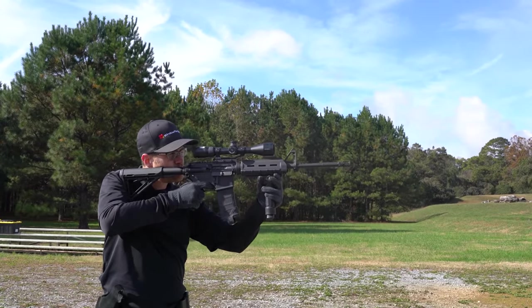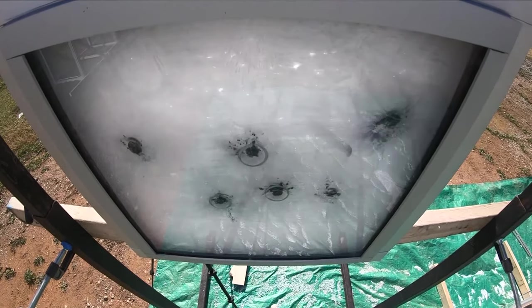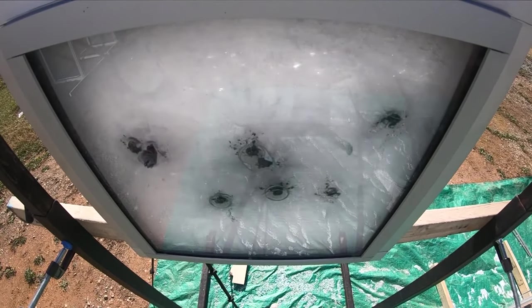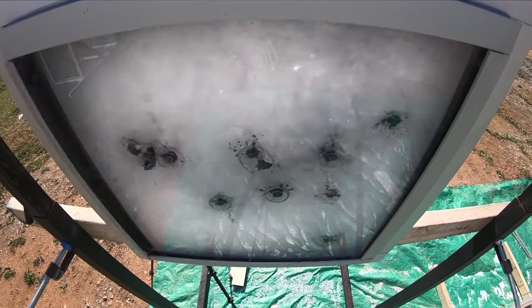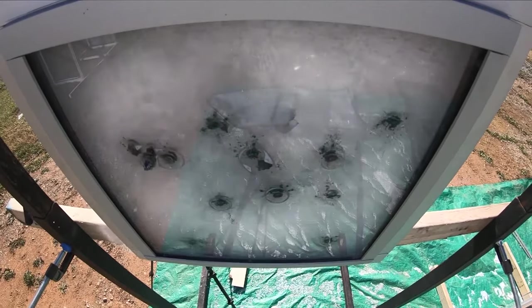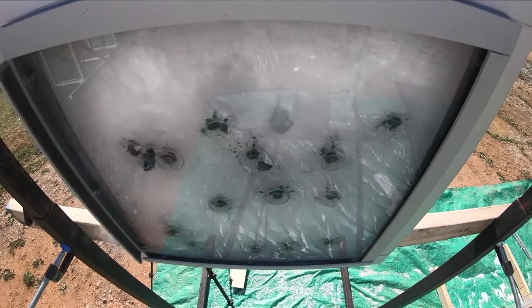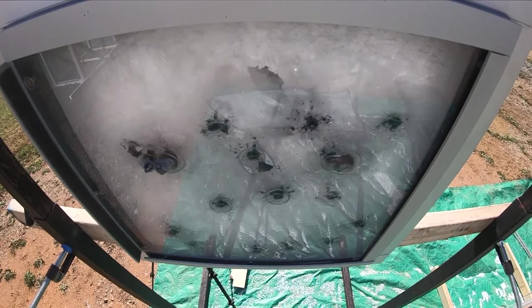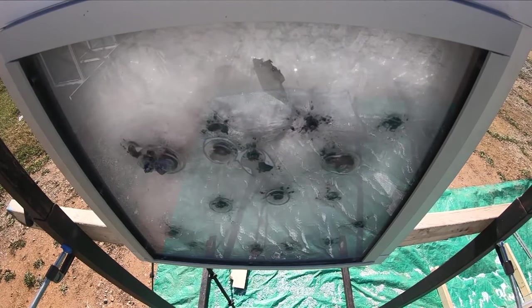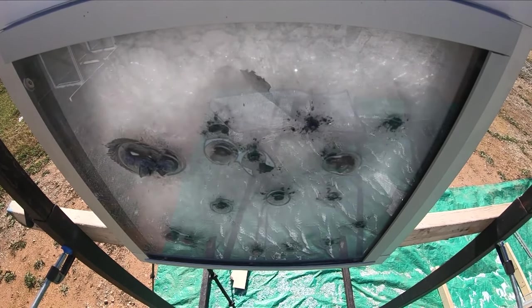Like DefenseLite, Bullet Shield's performance surpasses expectation. This Level 7 sample stopped 27 of 30 rounds fired from an AR-15 loaded with 5.56 NATO rounds. Only rounds 25, 28, and 30 penetrated the system. Bullet Shield was designed to stop 5 rounds.